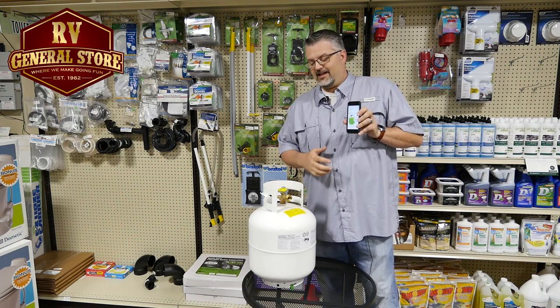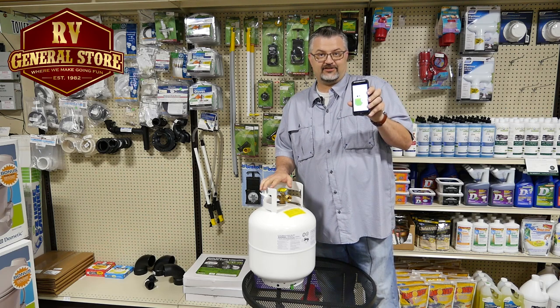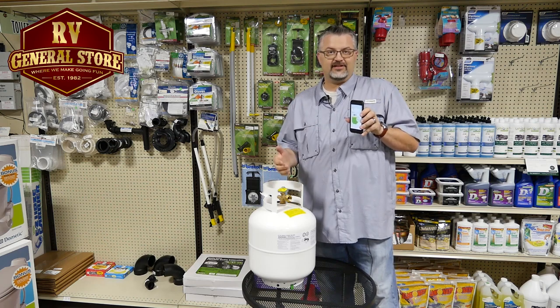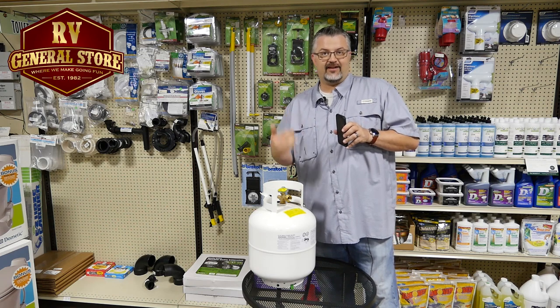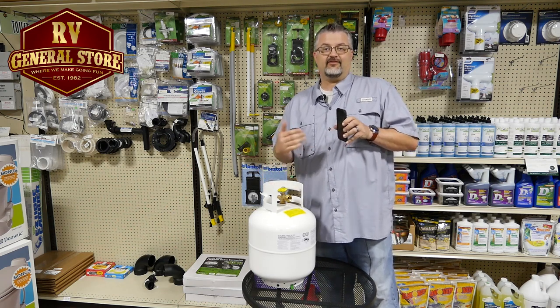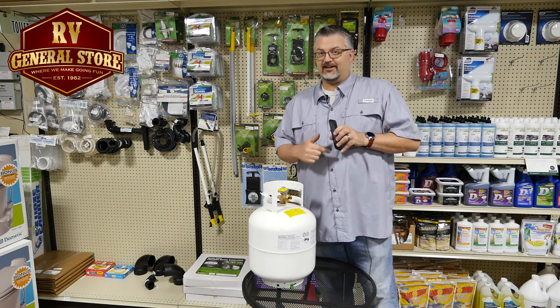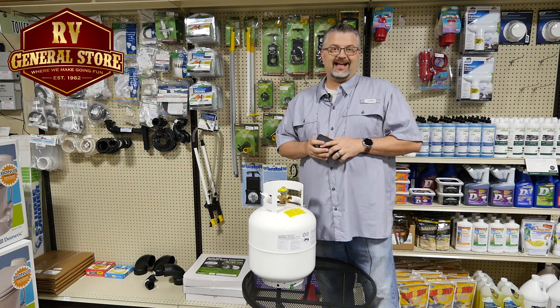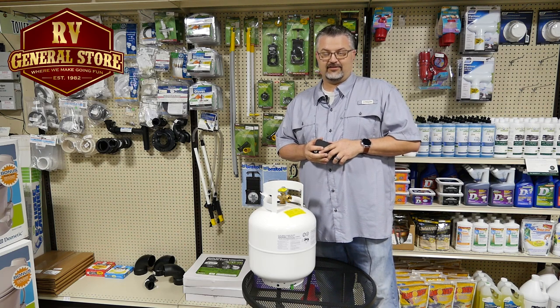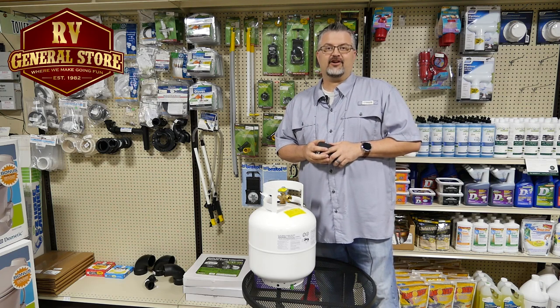One of the cool things is you can connect up to 15 of these sensors to this one device and name them all individually. You can even set thresholds for each one individually — you can say, okay, I want this tank to go down to five percent, this one to thirty percent, whatever you want it to be. And what happens is this thing sends you a notification like you've been twitterized. This is something you've got to have on your coach or on your barbecue grill, wherever you have a propane tank.